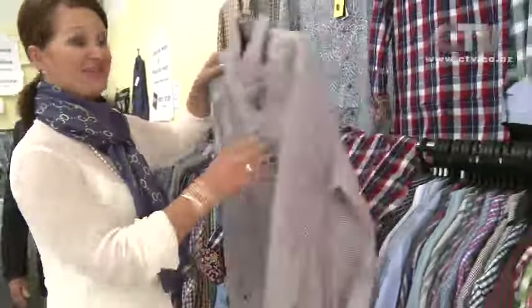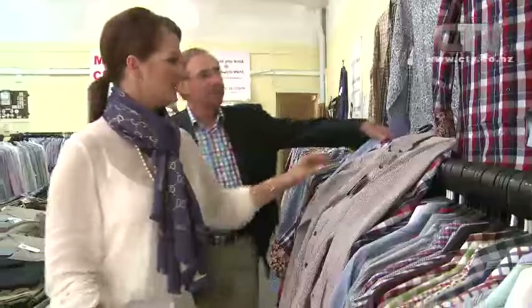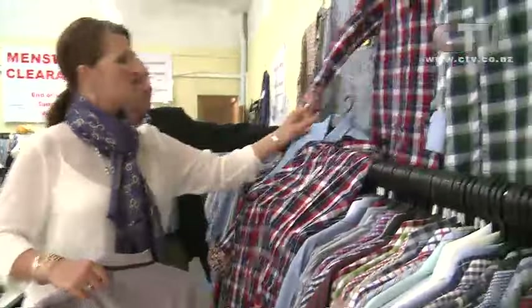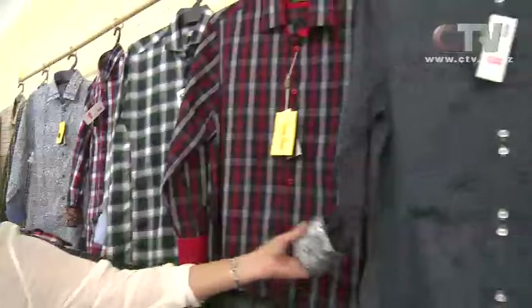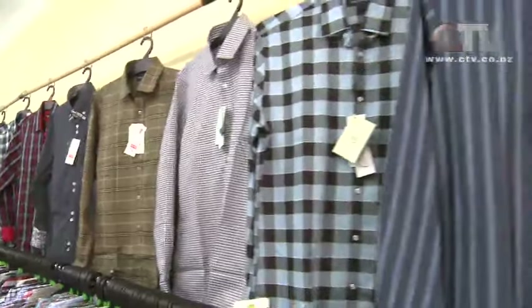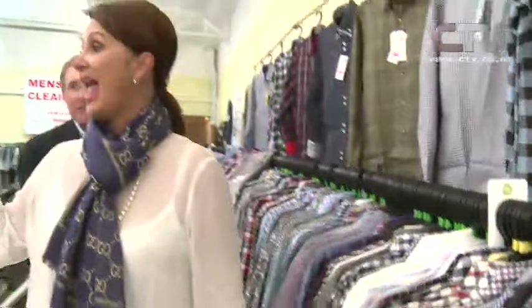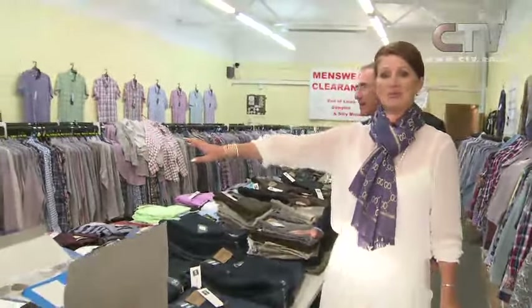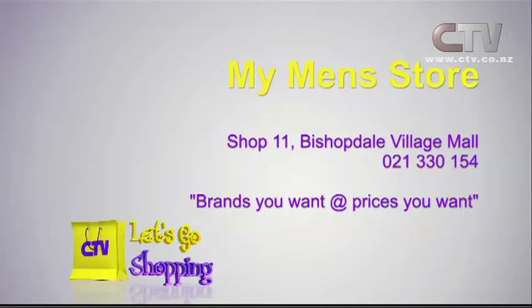I really shouldn't sing — I don't even sound good in the bathroom. Look at these beautiful Peronis here as well. Look at the blue next door with the green and then the red check. This is the kind of quality you'd only really expect going to Europe itself. And it's a huge size selection. Don't forget all the beautiful Merino and set Merinos over here as well and the myriad of colours. My Men's Store, Shop 11, Bishopdale Village Mall — brands you want at prices you want.